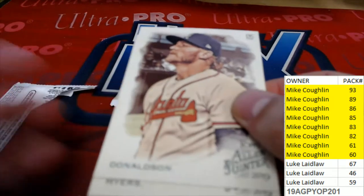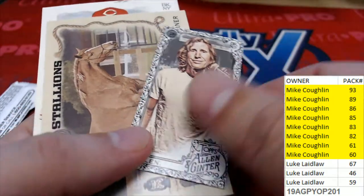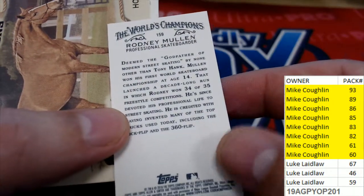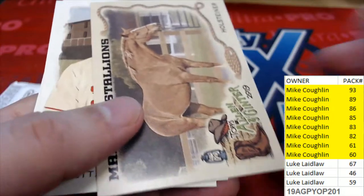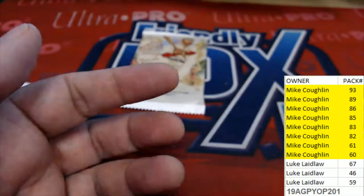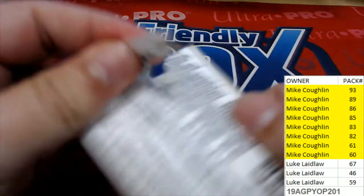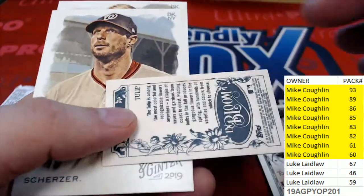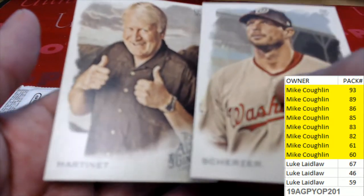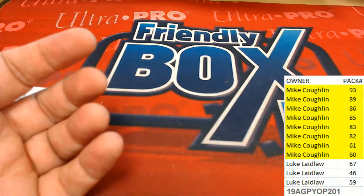Good luck to you Mike C. Let's hit another nice one. And Mike C's final pack in 201. Really cool stuff coming out in Allen and Ginter for Mike.